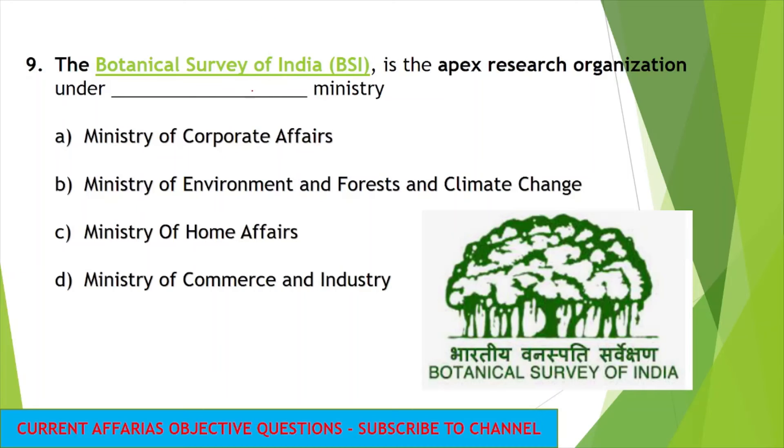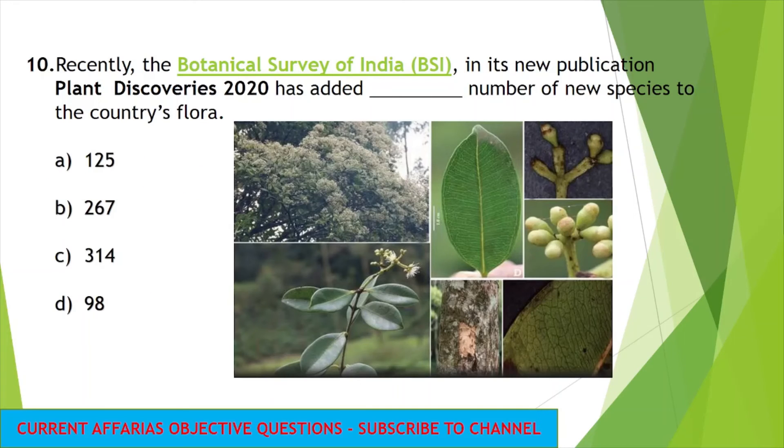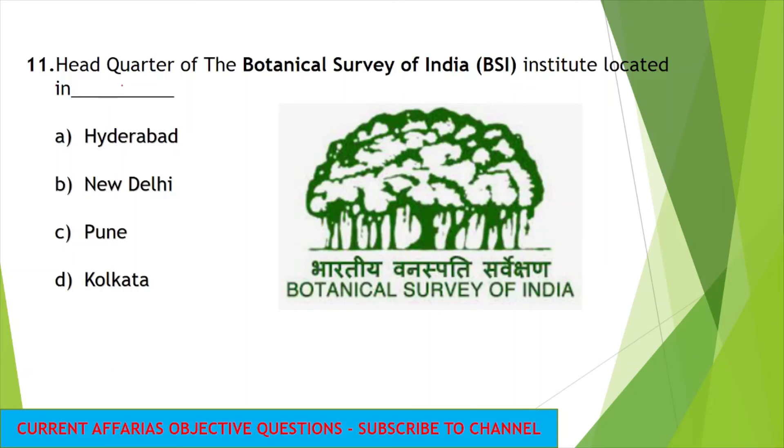The next question: the Botanical Survey of India is the apex research organization under which ministry? Botanical Survey of India is related to greenery, plants, and botanical information, and is concerned with the Ministry of Environment and Forest and Climate Change. Recently, BSI in its new publication Plant Discoveries 2020 has added 267 new species to the country's flora. The headquarters of the Botanical Survey of India is located in Kolkata.